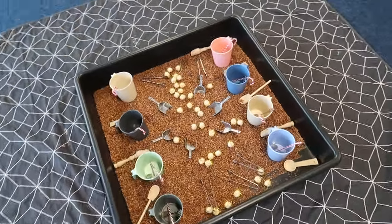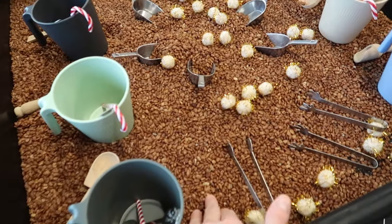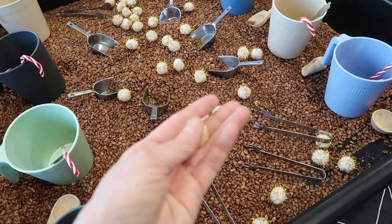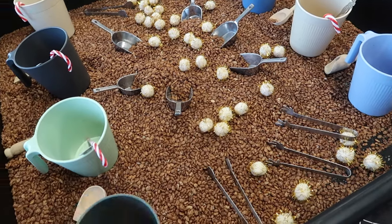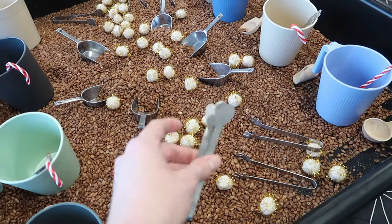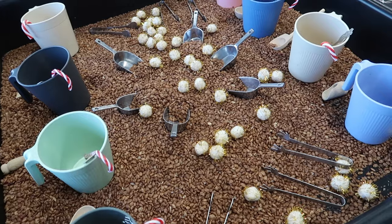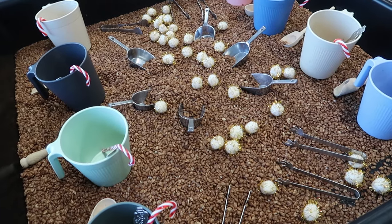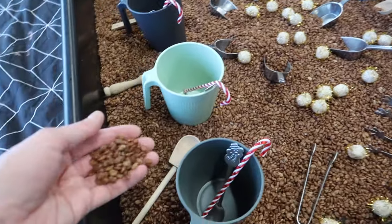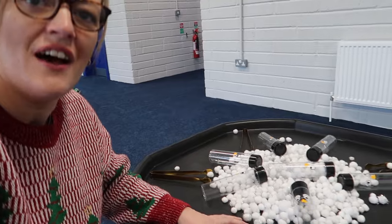Over here we have our hot chocolate station. We're using food as a sensory base — these are just cocoa pops — and we've got some pom-poms as our little marshmallows, along with cups, spoons, scoops, and tongs, all working our fine motor skills. Using a familiar thing for most children, being able to scoop and pour is one of our skills here as well. Obviously we're using something that's taste safe.